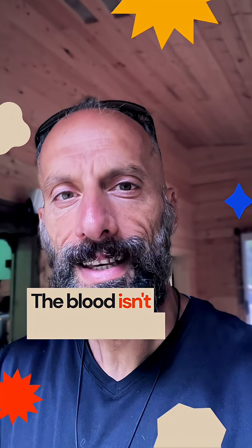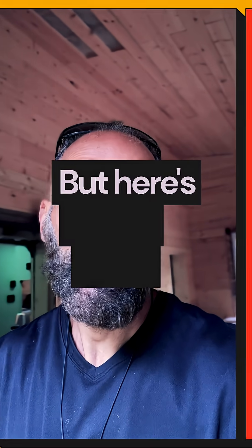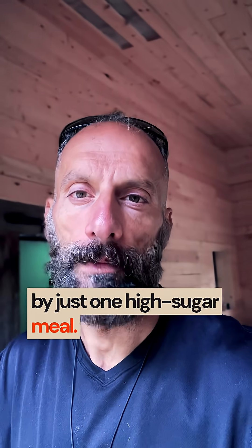This is why people get cold hands and feet, brain fog, or slow wound healing despite normal blood work — the blood isn't reaching where it needs to go at the cellular level. But here's what's really wild: your endothelial glycocalyx, this gel-like coating inside blood vessels, can be damaged by just one high-sugar meal.